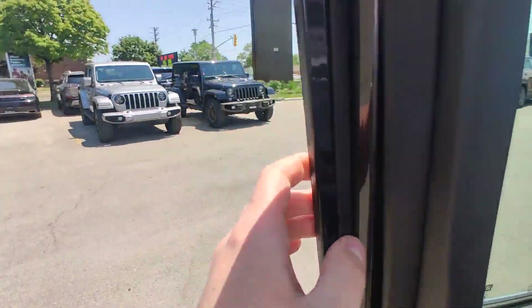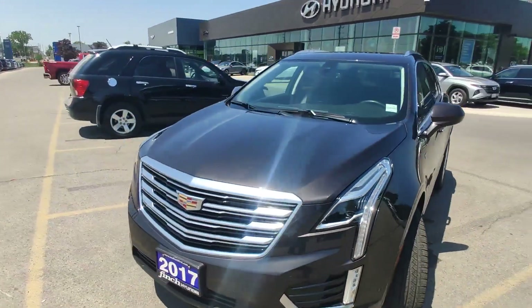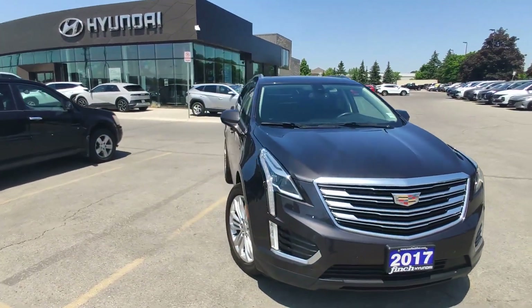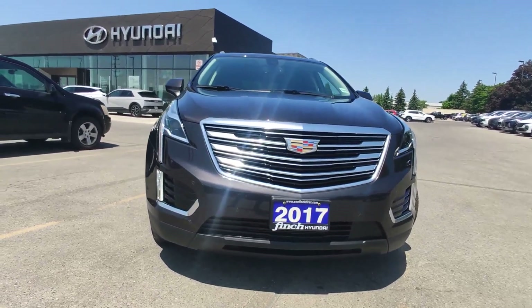So guys, if you are interested in this car or another car from our inventory, please call me at 519-649-7779, ask for Adrian, and we will go from there. Thank you and have a great day, bye bye.